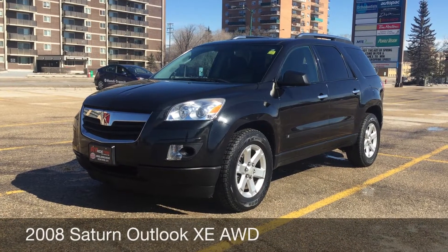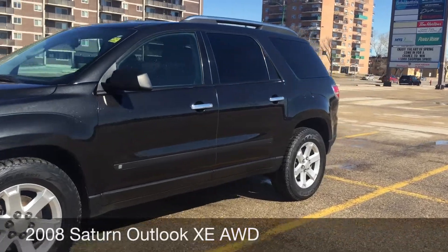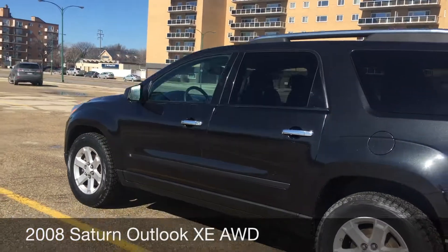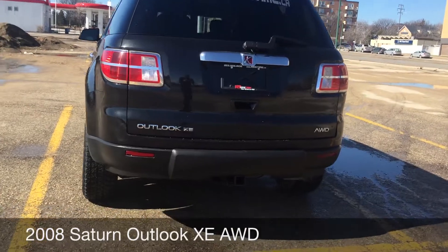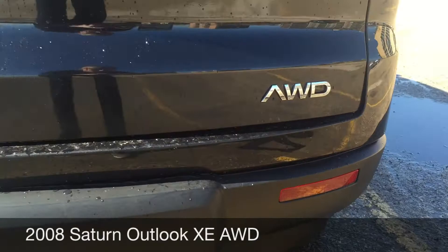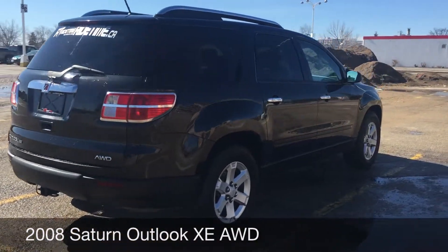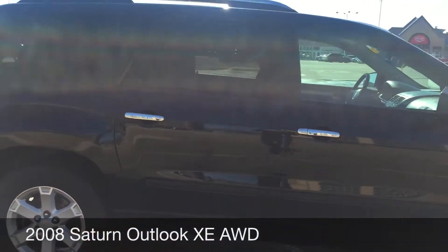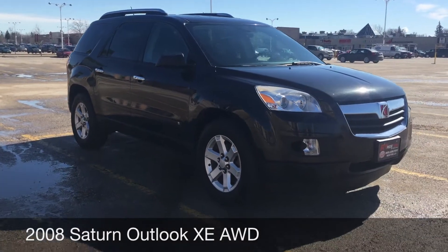Hey Rides! This here is a 2008 Saturn Outlook XE. Those are 18-inch aluminum alloy rims. As you can see on the top, there is a roof rack on this vehicle. Coming around the back, I wanted to show you the trailer tow package on the bottom and the all-wheel drive badge. So you have all-wheel drive, giving you better traction when the conditions aren't perfect. The body is in beautiful shape as well, and this will do it for the exterior.